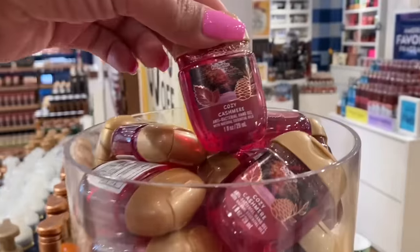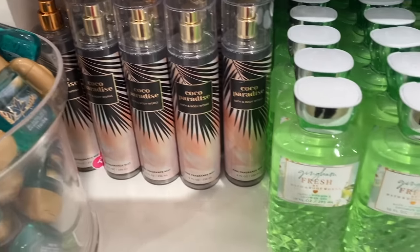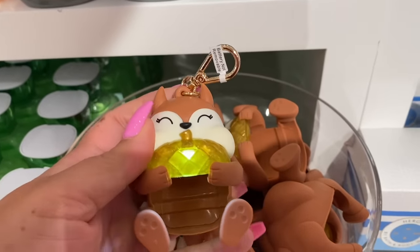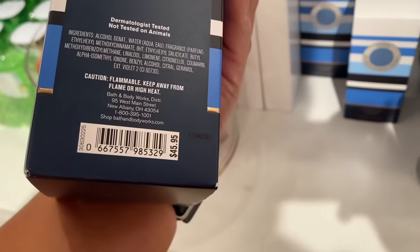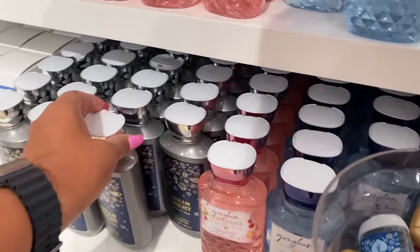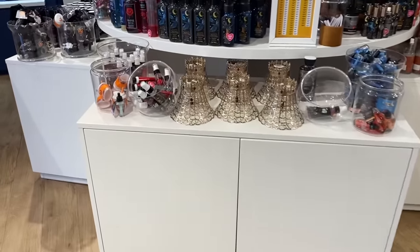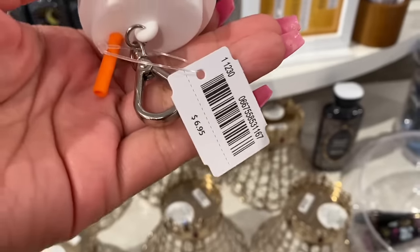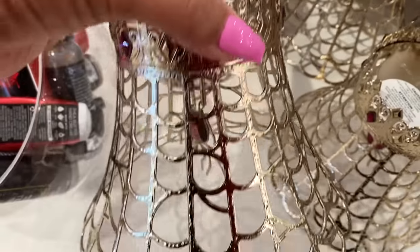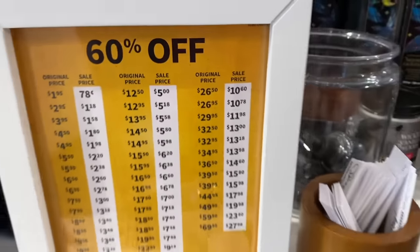We have the gel hand soap in Pumpkin Pecan Waffles — very popular scent, though some people don't like it, especially when the oil diffuser is running in store since it gets so strong. Look at this squirrel — so cute! I bought it at 50% off earlier and now it's 60% off. Hero is a really good one, and then Dream Bright. Looking up at the wall, they still have the same ones. These items are finally on sale at 60% off, and there's this single wick holder here too.